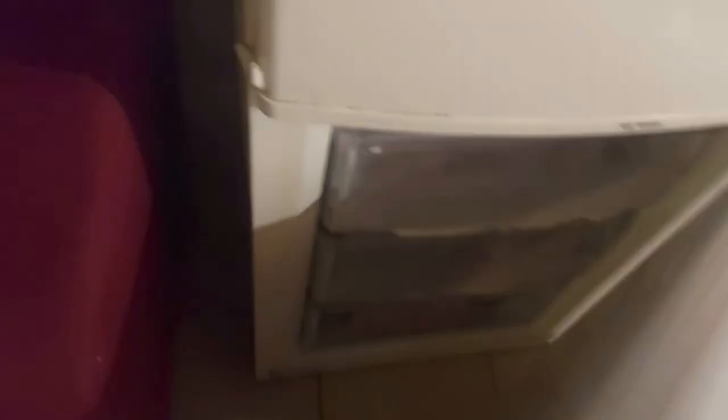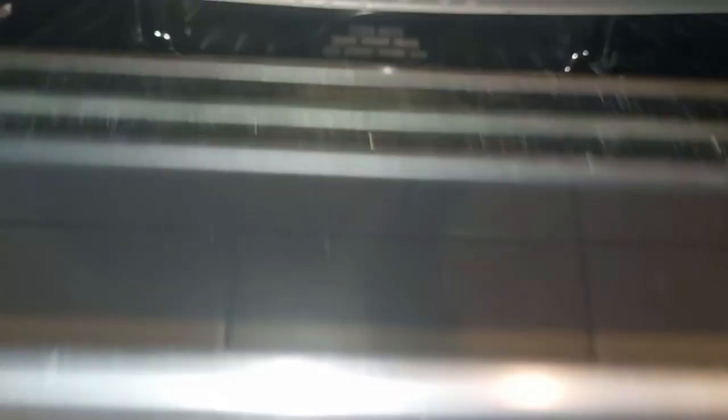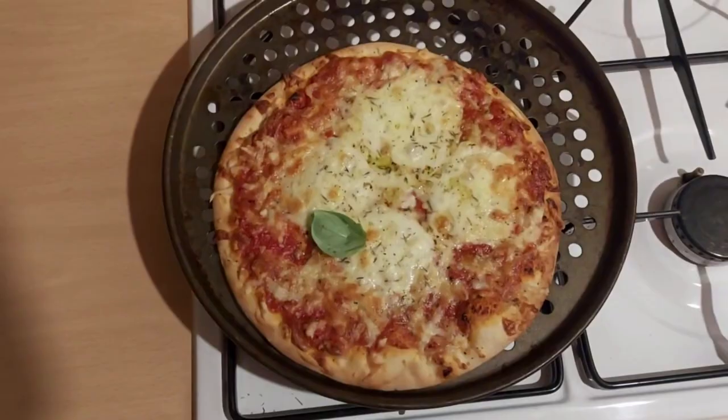I've got a pizza waiting back for me at home so I'm going to get the bus back and eat some dinner. Oh yeah, that's looking good! Just finished my pizza and now I'm going to do a bit more reading in my room and then go to bed. And yeah, that's kind of my regular day-to-day activities.